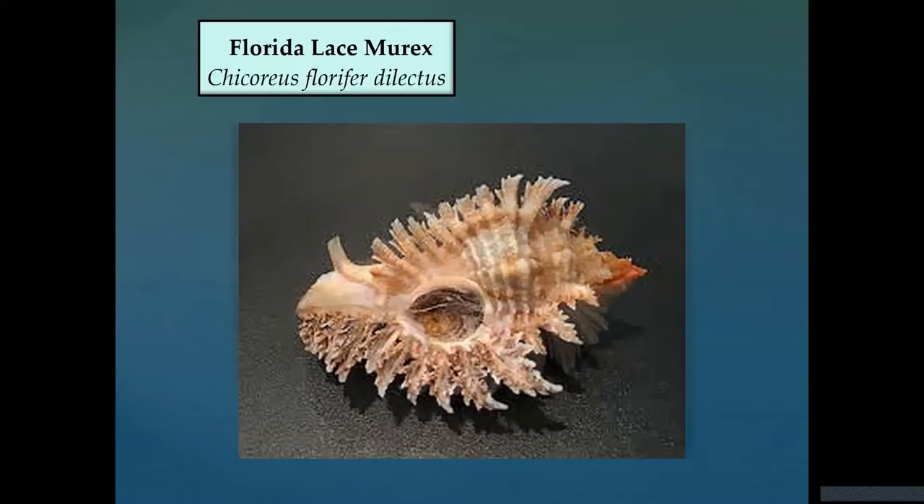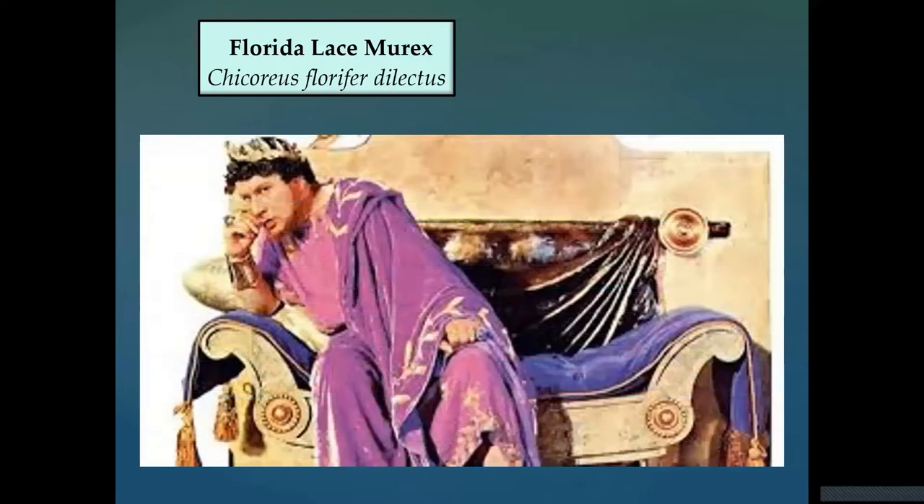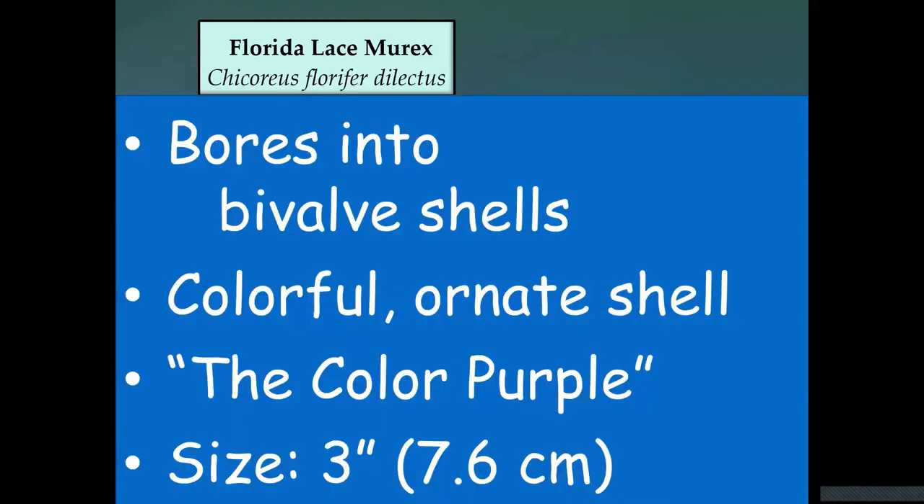One more carnivorous univalve is the Florida lace murex — a very pretty shell that likes to drill into oysters. Shells in the murex family, especially in the Mediterranean, are used to create the color purple. The shell is very small at about three inches, so you get only a couple of drops of purple dye. That's one reason purple was the symbol of royalty and the elite — it was extremely expensive to create, requiring thousands of shells to be killed, dried, and squeezed to extract enough liquid. It was a very labor-intensive, very expensive process.